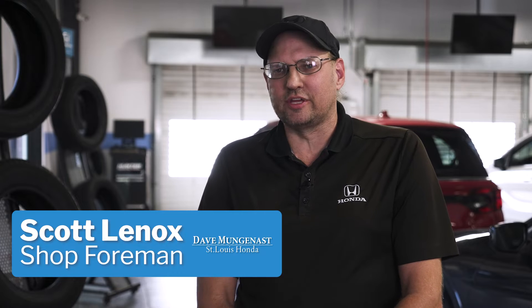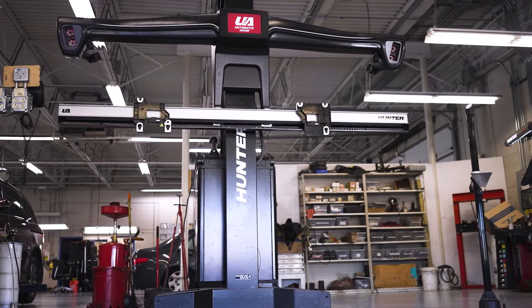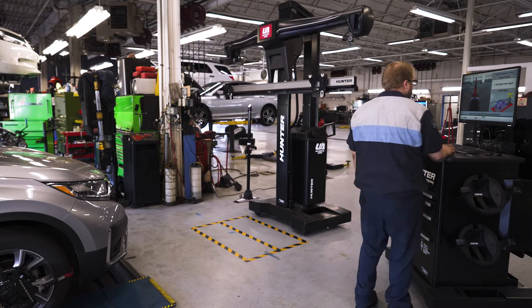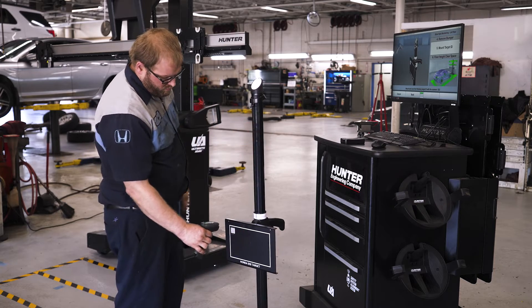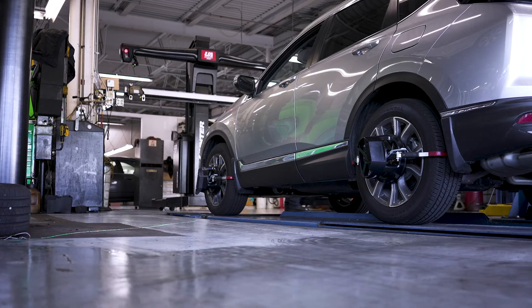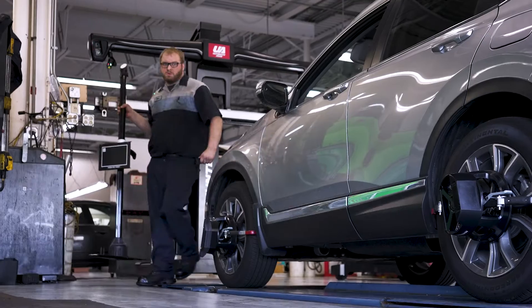My name is Scott Lennox. I work at Dave Mugganess St. Louis Honda and I've been here for 30 years. When we're looking for new equipment, we're taking into consideration: is it safe for our guys to use? Will it work in our shop? We also look at profitability and, most importantly, is it something that we can use to benefit our customers? Is it going to help us stay ahead of our competitors?